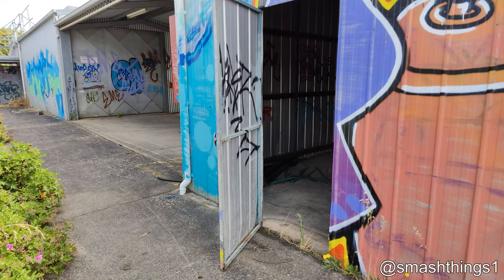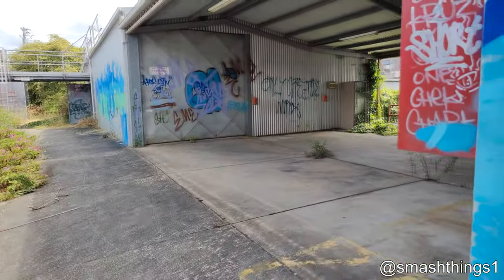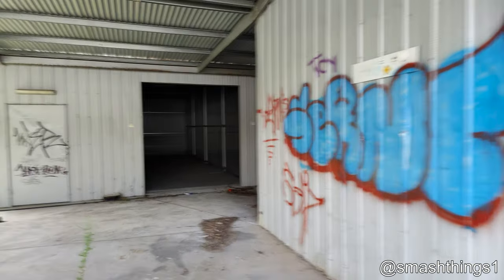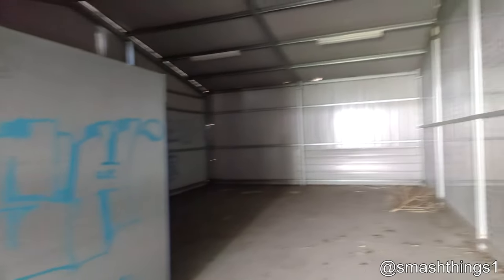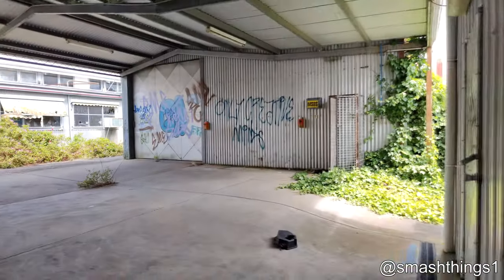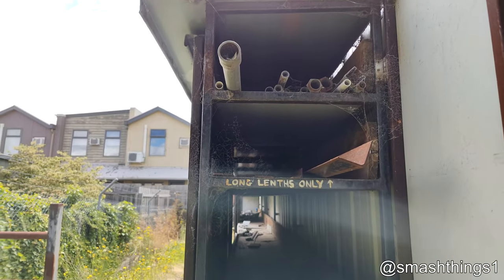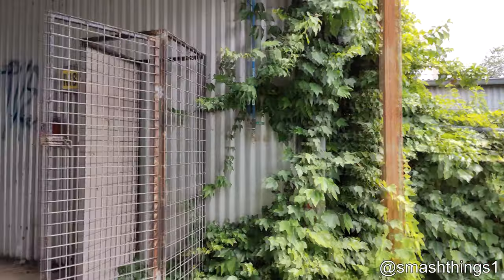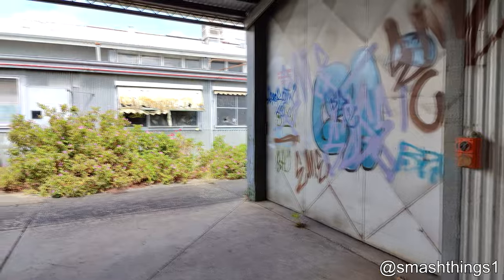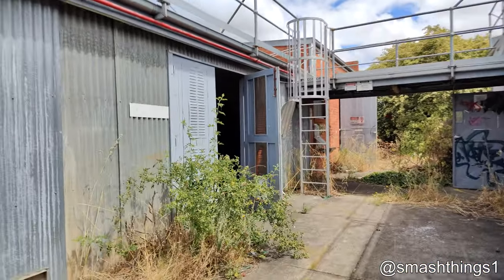Another shed — just trying to lock me in here. Seriously, it just goes on forever. Long lengths. Wonderful spelling. And those buildings aren't part of it — those are accommodation, it's not abandoned. I'm sure they love hearing that squeaky door all day, all night, every day.